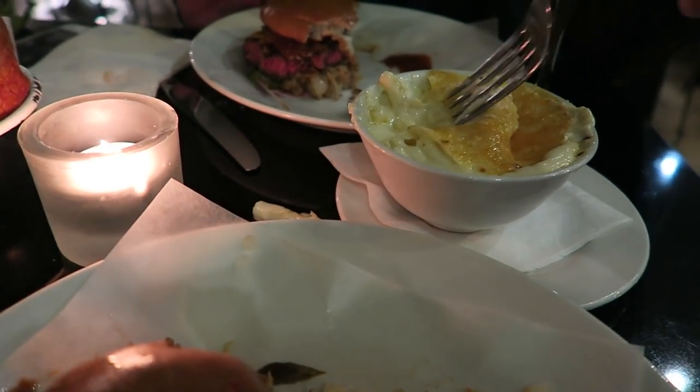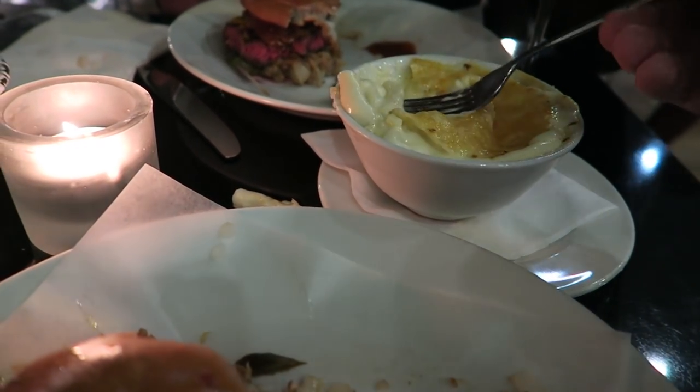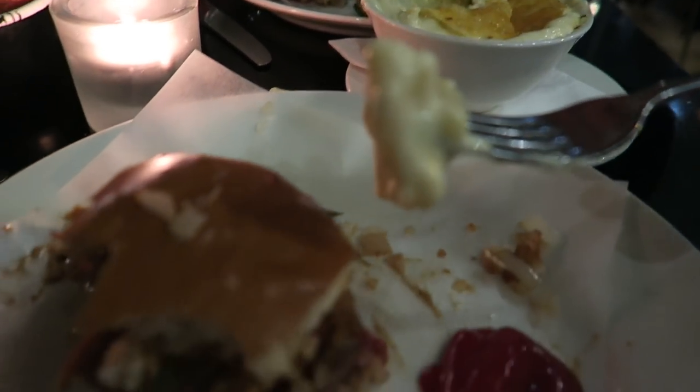The mac and cheese at Byron is fantastic — below the baked surface it's gooey, rich, creamy and of course cheesy.